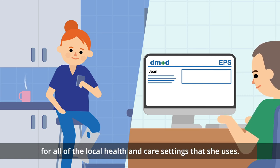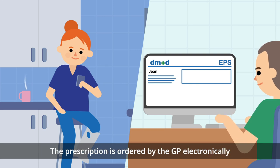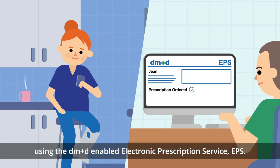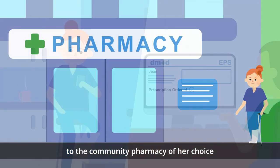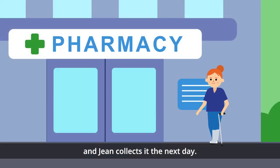The prescription is ordered by the GP electronically using the DM&D enabled electronic prescription service. The prescription is sent automatically to the community pharmacy of her choice and Jean collects it the next day.